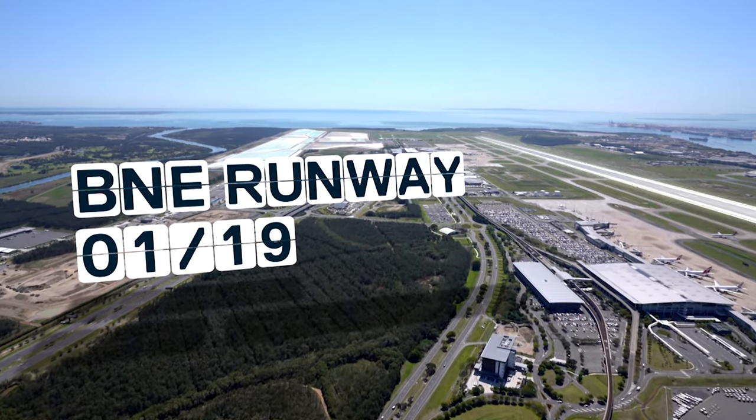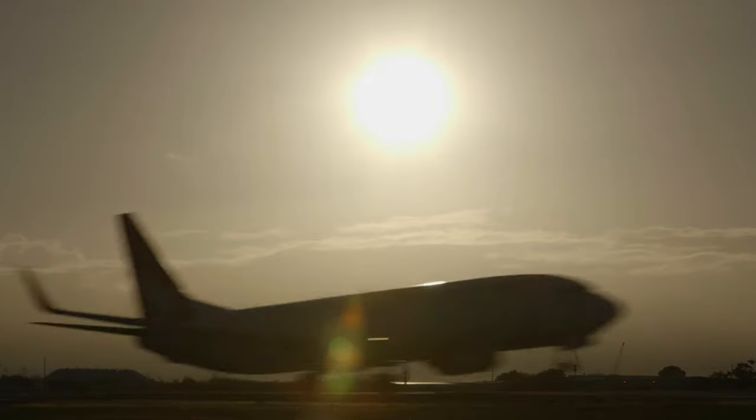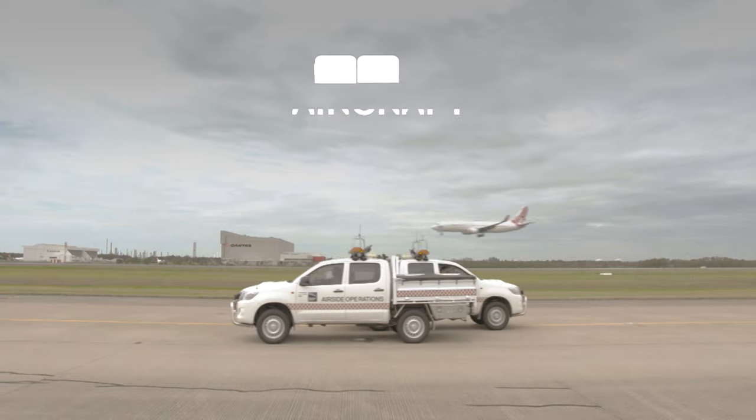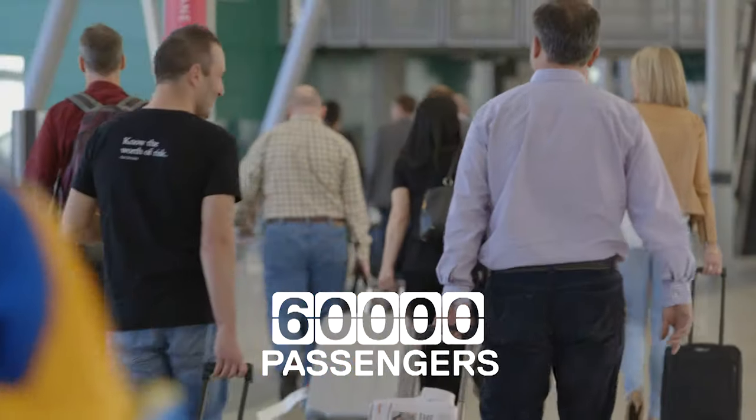For any airport, your runway is the heart and soul. The runway at Brisbane Airport is regarded as the second busiest single runway operation in the world. On an average day, we'll handle about 650 aircraft and 60,000 passengers.